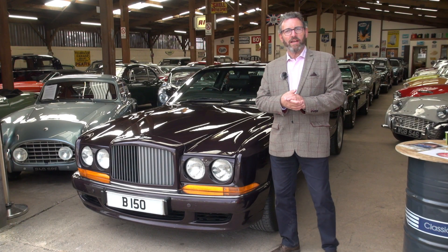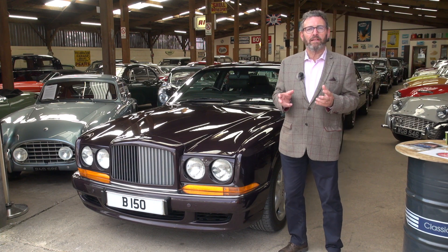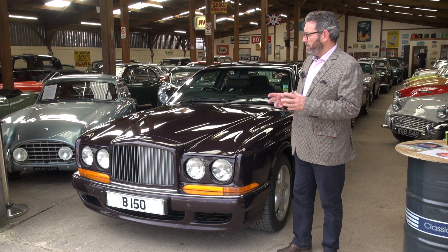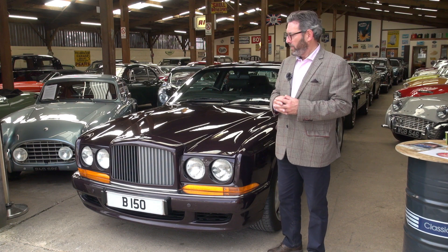Welcome back to Classic and Sports Car Centre. This afternoon's video is about this very special Bentley. It is a Continental R — a 2000 Continental R Mulliner — and it's special for many reasons, but most importantly it is absolutely immaculate and has done only 17,150 miles from new.